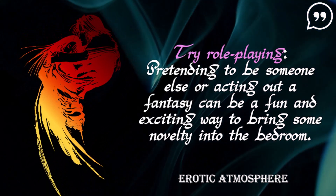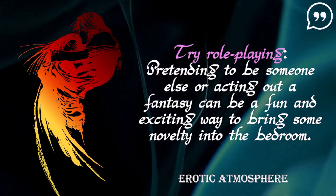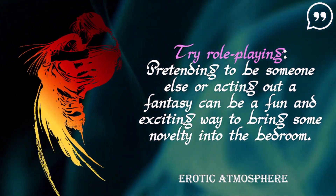Try role-playing. Pretending to be someone else or acting out a fantasy can be a fun and exciting way to bring some novelty into the bedroom.